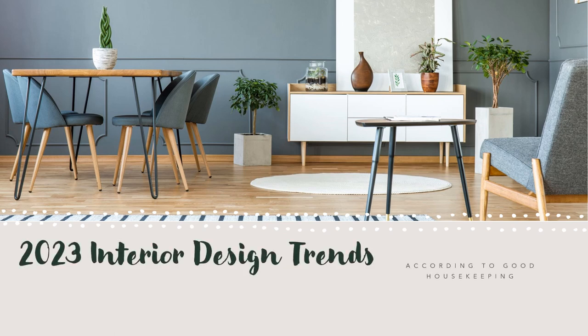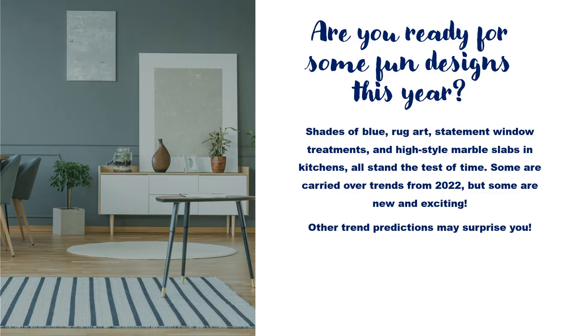Here are the 2023 interior design trends according to Good Housekeeping. Are you ready for some fun designs this year? Shades of blue, rug art, statement window treatments, and high-style marble slabs in kitchens all stand the test of time. Some are carried over trends from 2022, but some are new and exciting. Other trend predictions may surprise you. Keep watching to find out what the Good Housekeeping 2023 Home Interior Design Trends are.